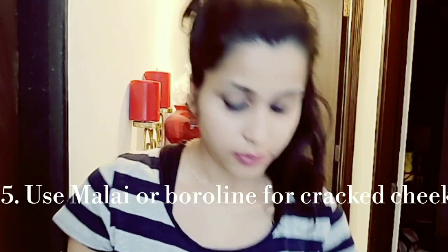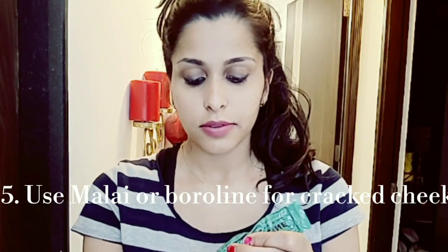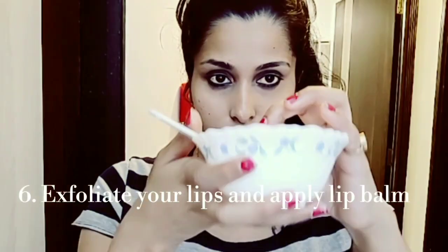My fifth tip is about cracked cheeks. You can use Boroline on your face. Boroline is very good — it helps remove dark spots, makes our skin soft, and keeps the skin nourished. However, if you have pimples, do not apply Boroline on those areas.